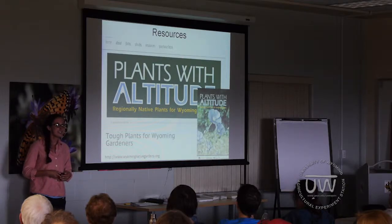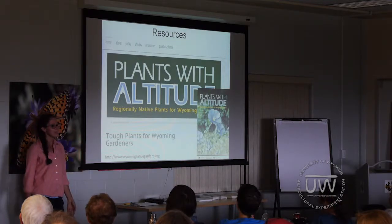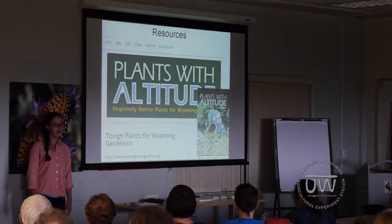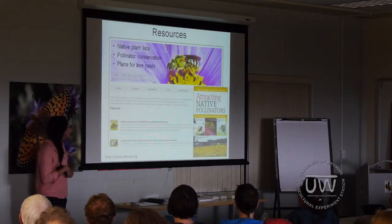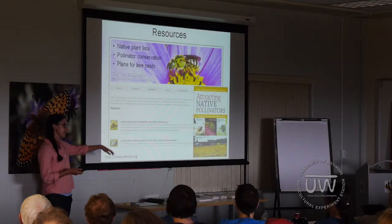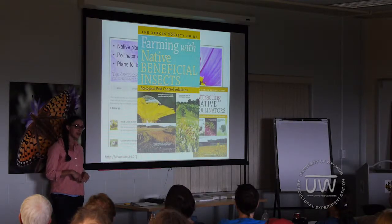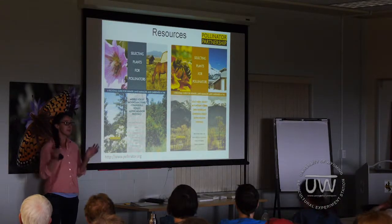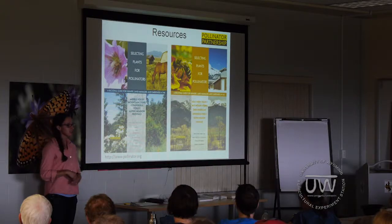I have a quick list of resources that could be helpful. First is the University of Wyoming Plants of Altitude, which has a website with great info on native plants that do well here. Second is the Xerces Society, which was mentioned, with a great website at Xerces.org with tons of resources. They also have two books: one about attracting native pollinators and the other about farming with native beneficial insects. Lastly, Pollinator.org — the Pollinator Partnership — where you can type in your zip code and get plant suggestions based on your region.